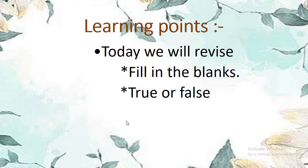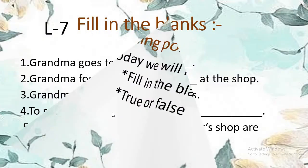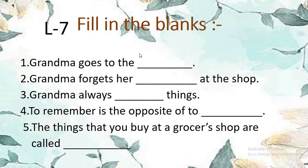So today we will do true or false of lesson 7 and poem 8. But before that, we will revise fill in the blanks all at once. So now I think you all are ready. Fill in the blanks — you all are able to answer this.